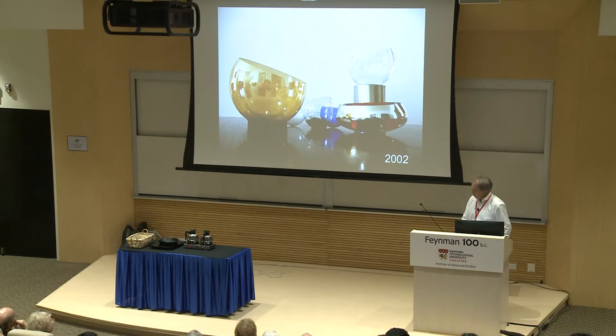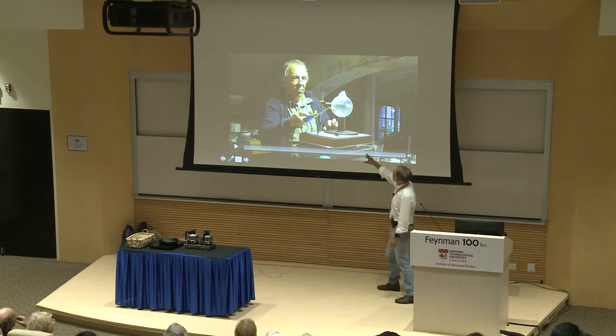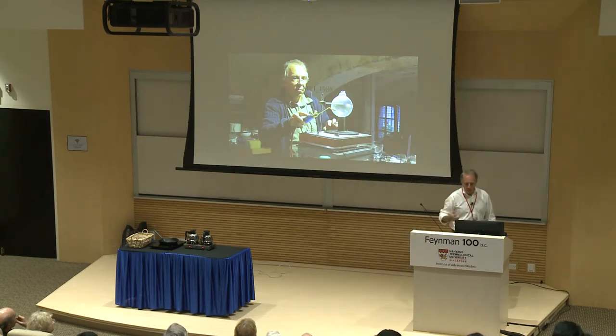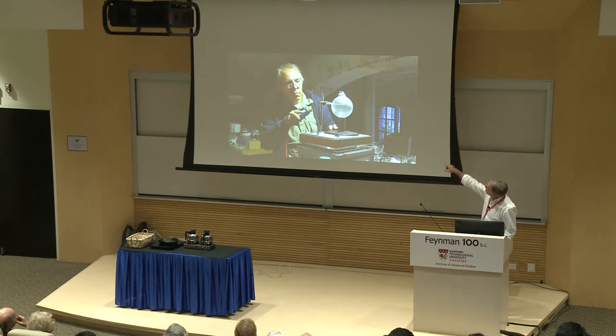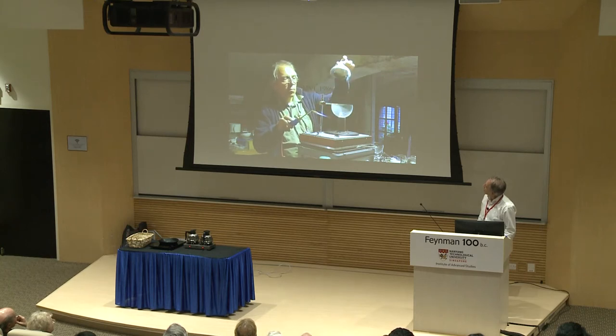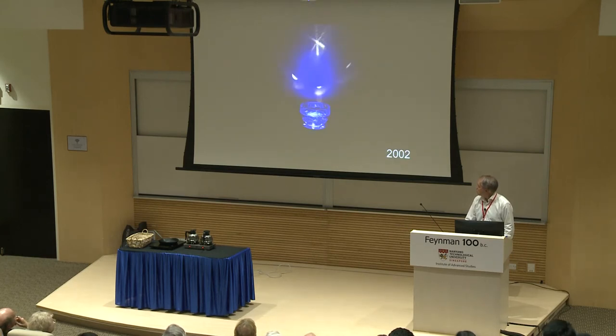He recycled light bulbs, turning them into very thin vase or light objects. To do this he had to develop a machine — an old music player whose speed helped him cut. He marked the glass with a diamond to make a little line, then used heat to cut it very easily, creating delicate glass objects. With broken glass and light, he created this kind of lamp.